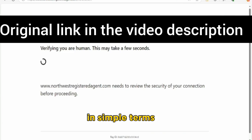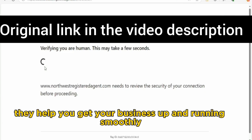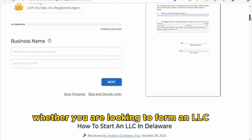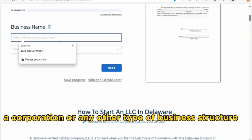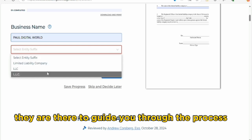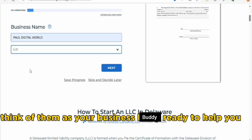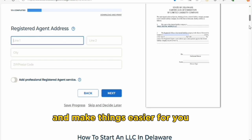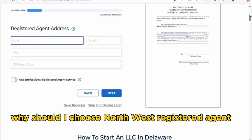So what is Northwest Registered Agent? In simple terms, they help you get your business up and running smoothly, whether you are looking to form an LLC, a corporation, or any other type of business structure. They are there to guide you through the process — think of them as your business buddy, ready to help with the paperwork and make things easier for you.